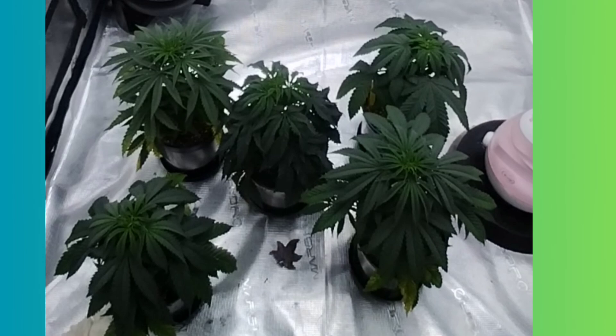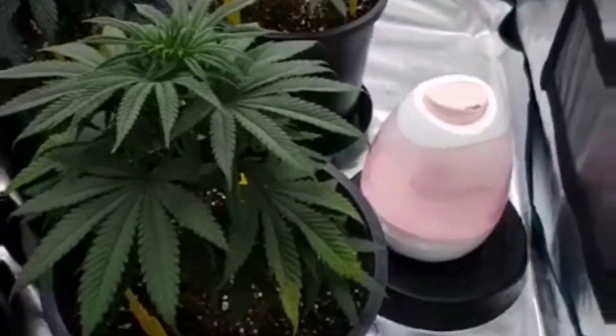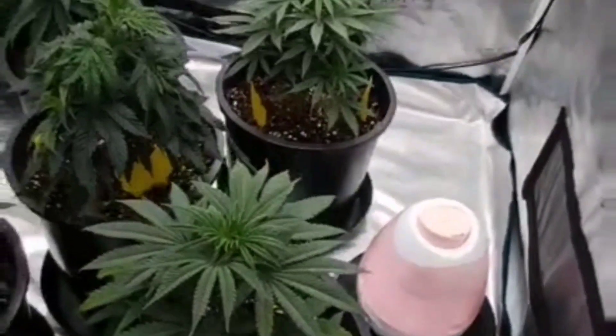We have them in one gallon pots and we're going to move them to five gallon. I transplanted them into fives already, and here they are in their new pots. These are what I'm going to flower them out in.